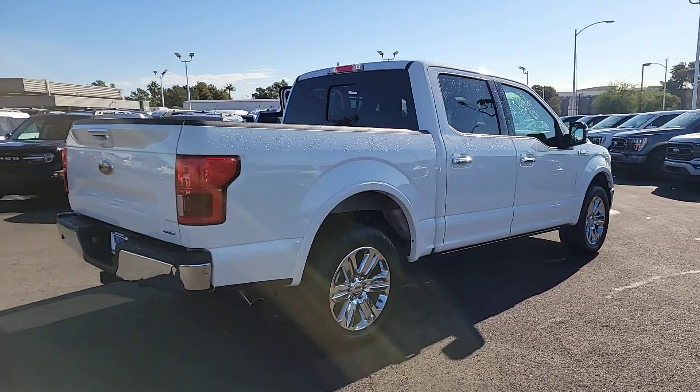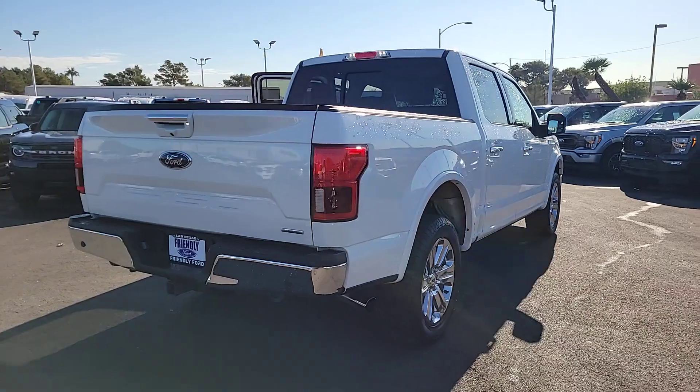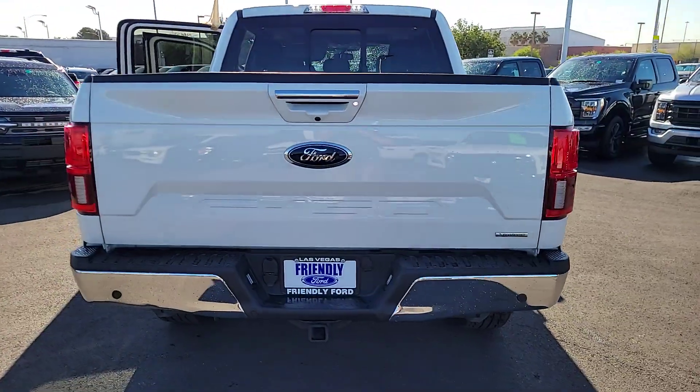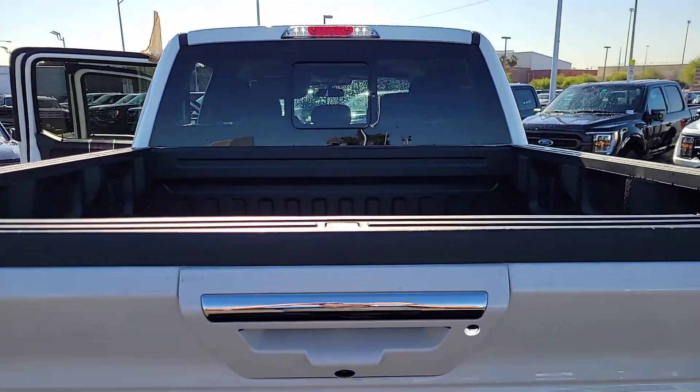Military grade aluminum alloy and high-strength steel give this full-size pickup the advantage of being both light and strong, so much so that it delivers class-leading towing and payload capabilities.